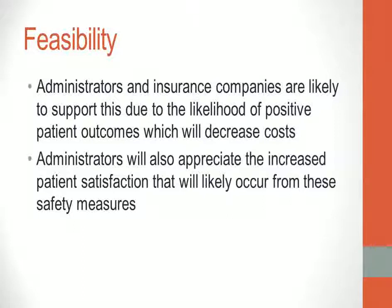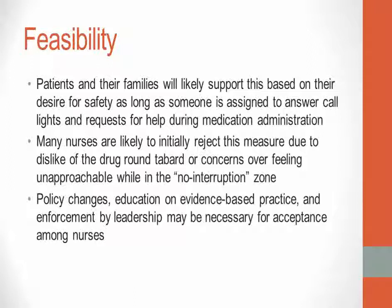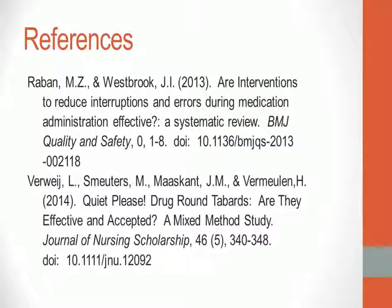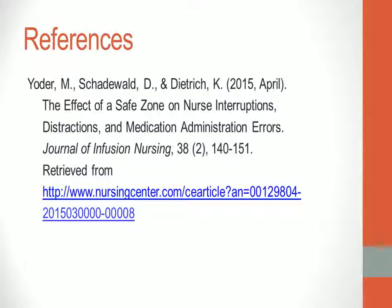Evidence supports the use of no-interruption zone policies as a means to increase safety during medication administration. Proposed methods are inexpensive and should create no financial reasons for rejection. Administrators and insurance companies are likely to support this due to the likelihood of positive patient outcomes and increased patient satisfaction. Patients and families will likely support this as long as someone is assigned to answer call lights during medication administration. Many nurses may initially reject this measure due to dislike of the drug round tabard or concerns over feeling unapproachable, so policy changes, education on evidence-based practice, and enforcement by leadership may be necessary.